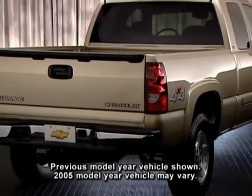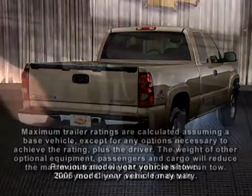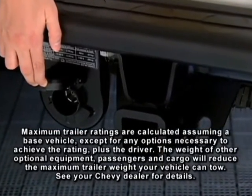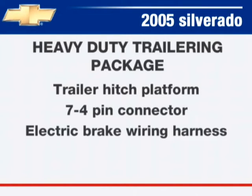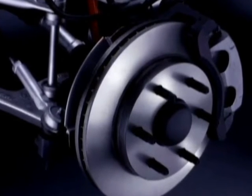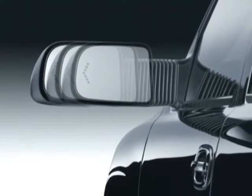Half-ton Silverado models are equipped with standard 5,000-pound capacity steel rear step bumpers and a six-wire lead trailering harness for lighter towing needs. For loads over 5,000 pounds, half-ton models require the available heavy-duty trailering package that includes a trailer hitch platform, 7/4-pin connector, and electric brake wiring harness. Other trailering-related features include standard four-wheel disc brakes and available power-heated camper mirrors on LS, Z71, and LT models.